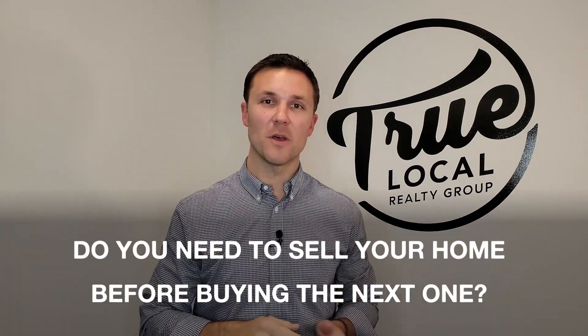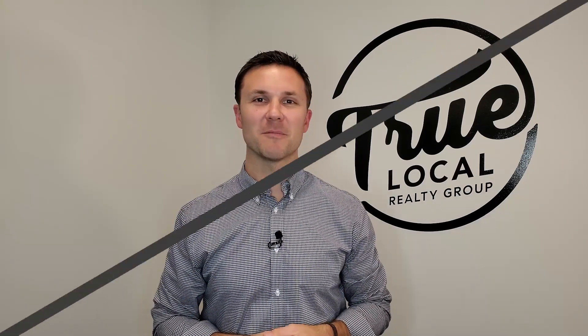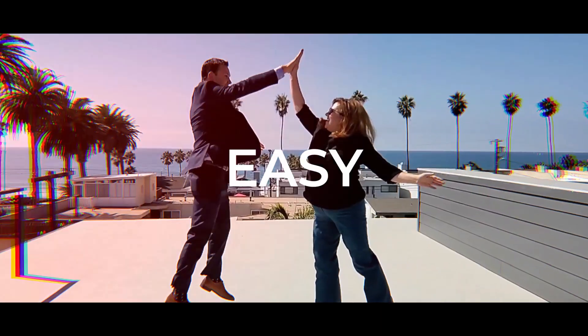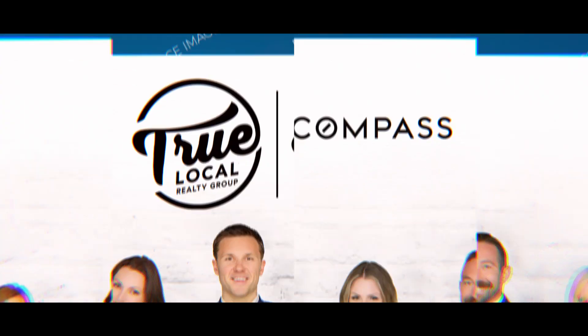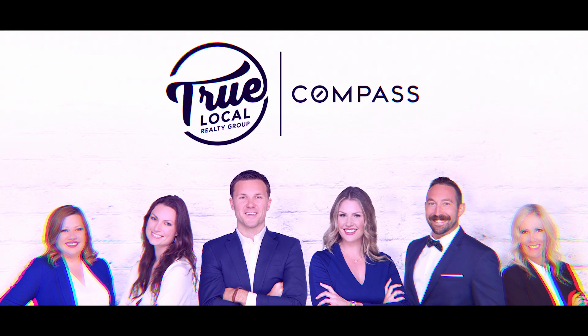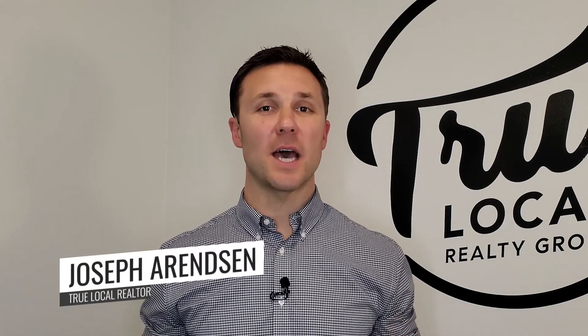Do you think you need to sell your home before buying the next one? Here's a question that I get all the time from buyers — their worry that they need to sell their existing property before buying the next one. That's such a common problem. However, I have three solutions that I put all of my clients through, and we have a lot of success with it.